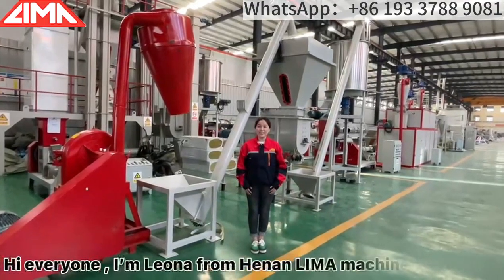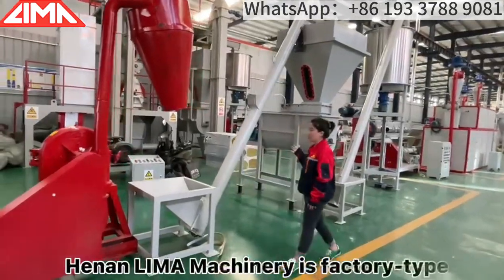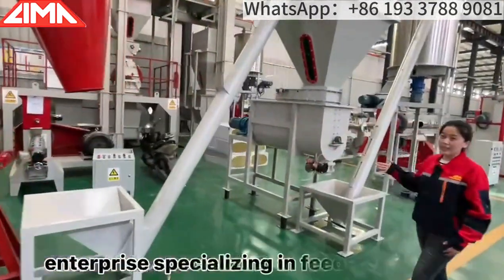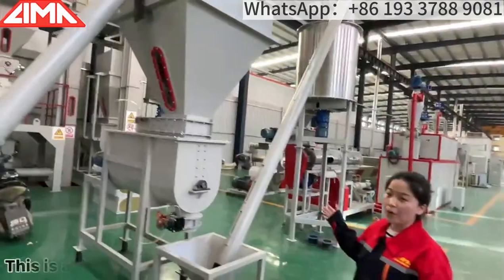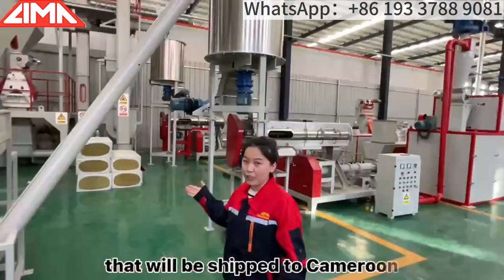Hi everyone, I'm Liana from Henan Lima Motionary in China. Henan Lima Motionary is a factory type enterprise specializing in feed machines. This is a fully automatic wet-type fish feed production line that will be shipped to Cameroon.